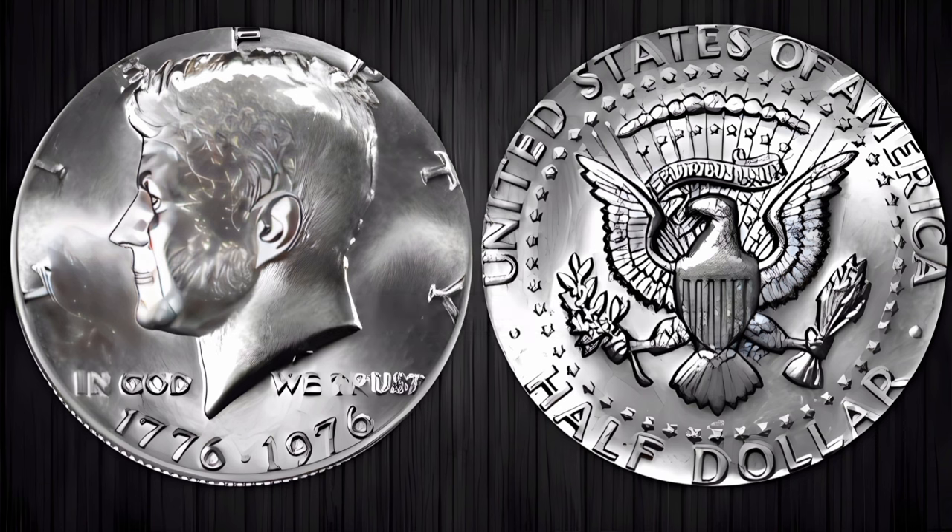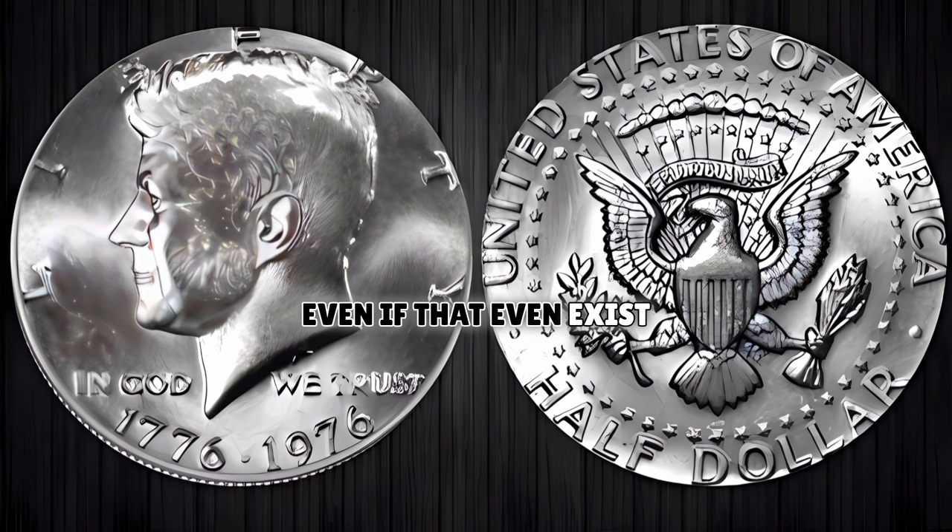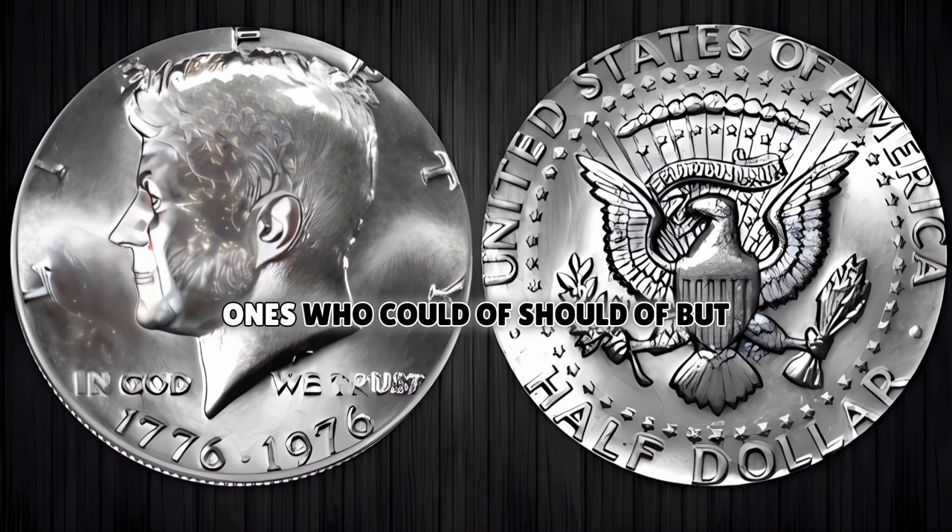And just in case you haven't heard yet, folks, here it is straight from the horse's mouth. Only one out of maybe 30 of these rare Kennedy halves still even exists — and so far, only two of these have ever been found. So do be sure to be on the lookout, or become one of the unfortunate ones who could have, should have, but never did — and ended up missing out on one of those once-in-a-lifetime, real-life-changing events.